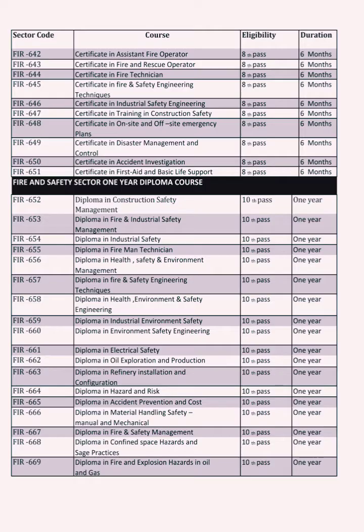Courses covered include Fire and Rescue Operator, Fire Technician, Fire and Safety Engineering Techniques, Industrial Engineering, Training in Construction Safety, Accident Investigation, Disaster Management, and First Aid. This is a 6-month course.